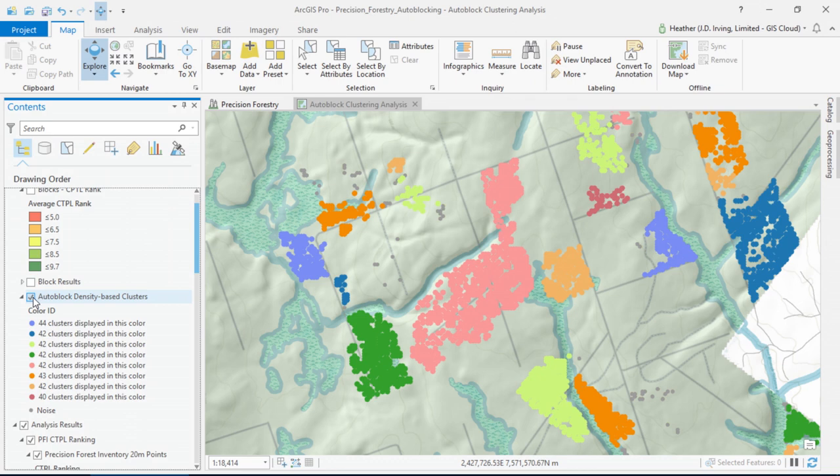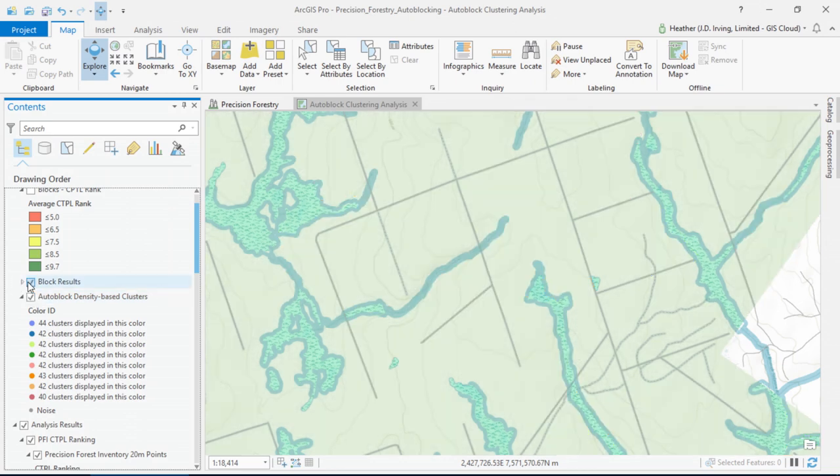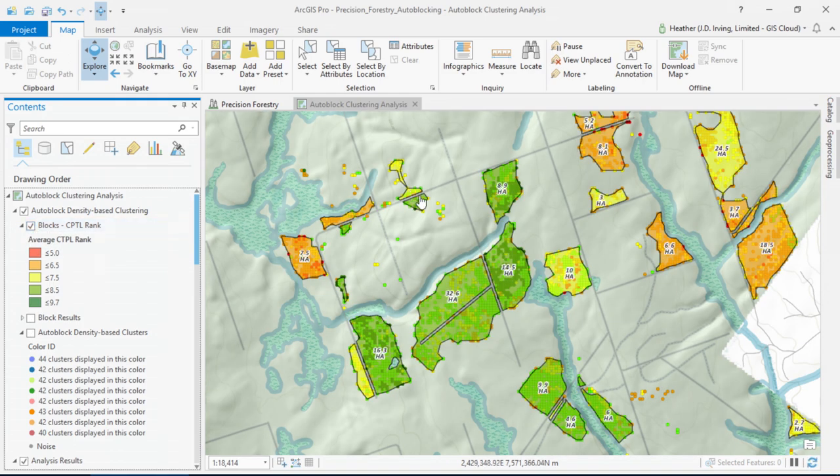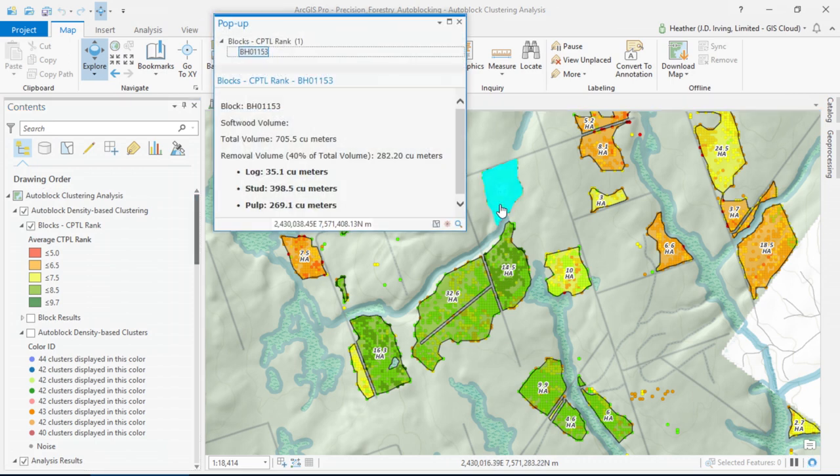We use density-based clustering to design contiguous blocks. Then we remove any lands we had set aside for conservation, and then we can summarize that data to tell us the volume of logs, stud wood, and pulp wood we can expect to harvest and deliver to our mills. This is strategy-led transformation for us, always focusing on the long term. Let's move out into the field, where we're taking advantage of the offline capabilities of Explorer, putting the power of GIS and precision forestry into the hands of our foresters.